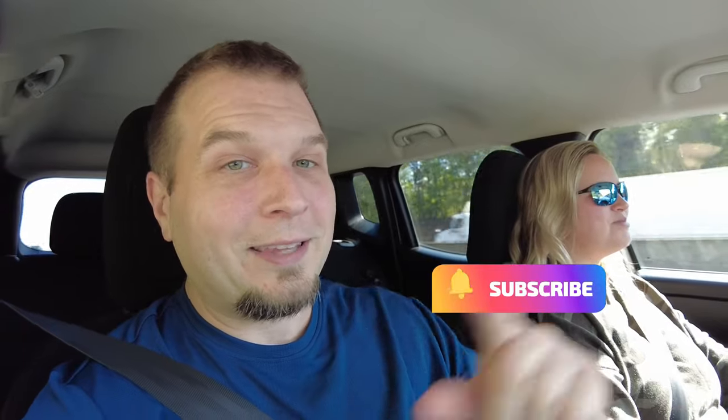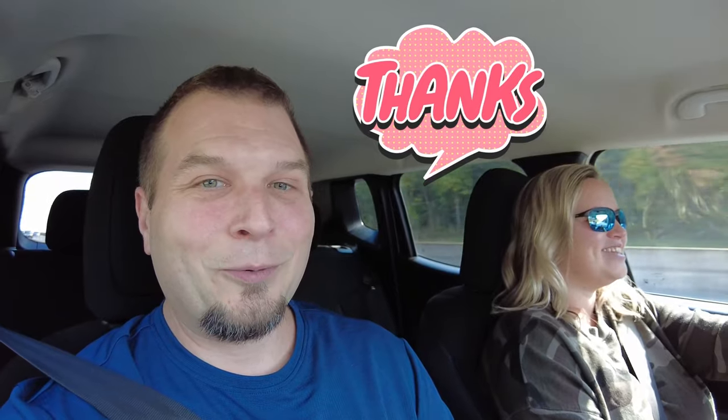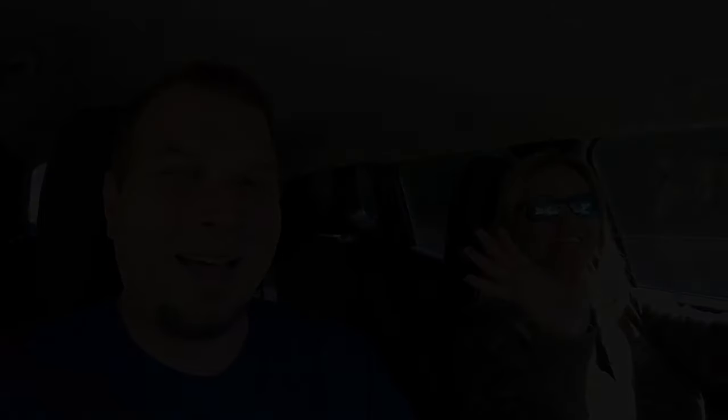If anybody has any questions about the process or general questions about homesteading, post those down below in the comments. If you haven't done so yet, make sure you hit subscribe and tick that little bell so you don't miss any future videos. To all of our Clinch River Homesteaders out there — thanks for watching, we'll catch you guys on the next one. Bye!